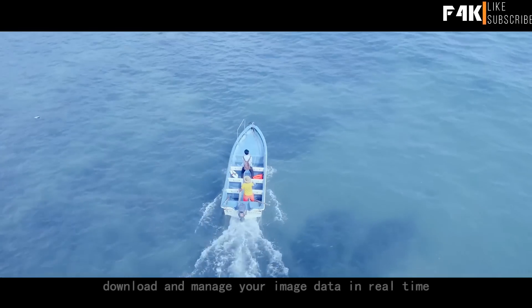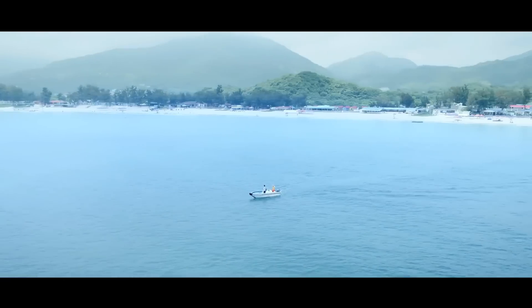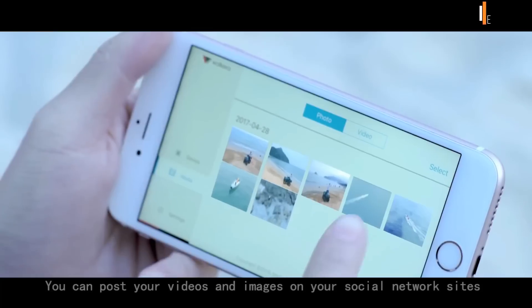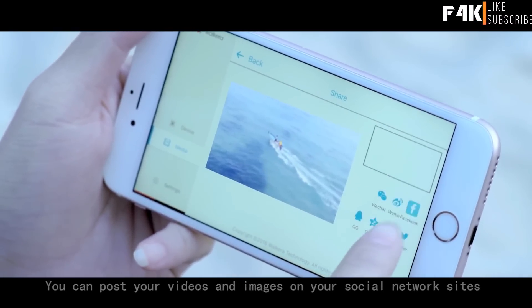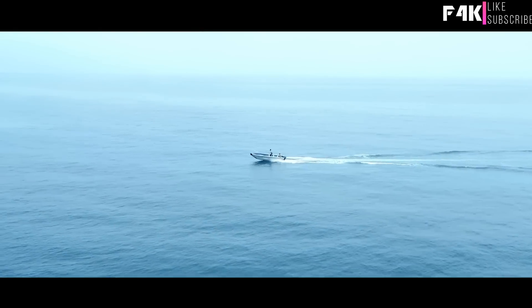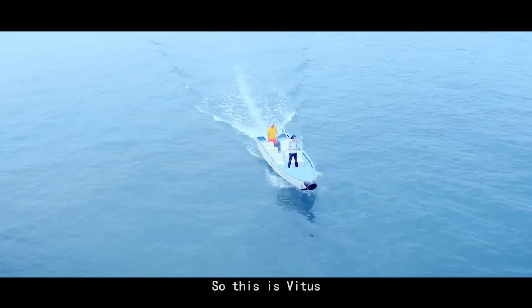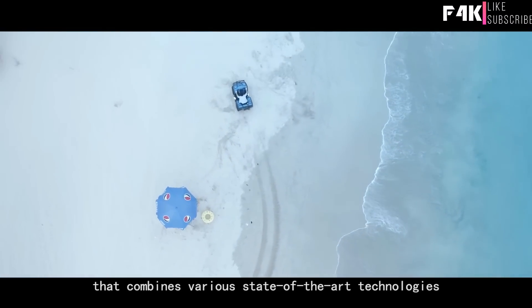You can post your videos and images on your social network sites and share with your friends in real-time. So this is Vitus, the best personal drone that combines various state-of-the-art technologies. It is designed to bring you different angles and brand new sense experience. This is technology. This is Vitus.